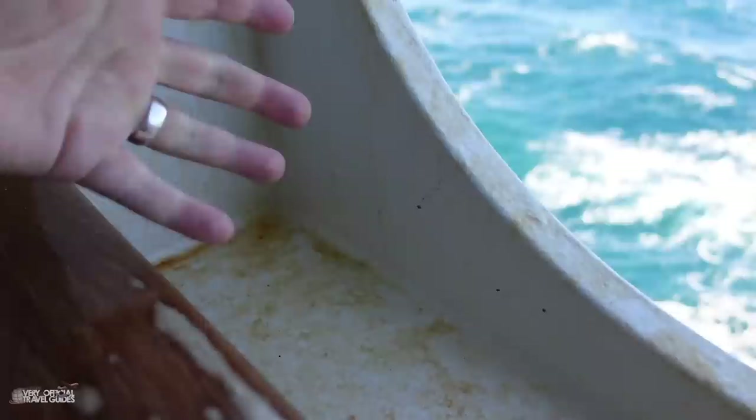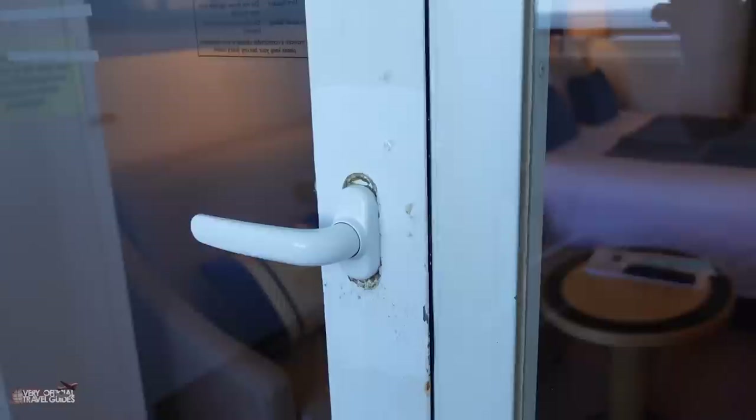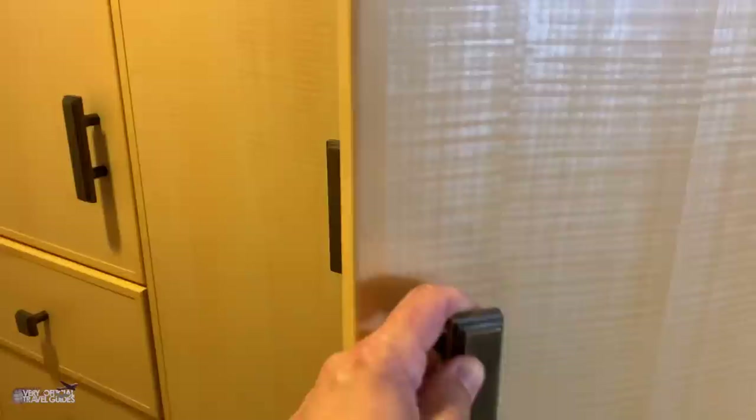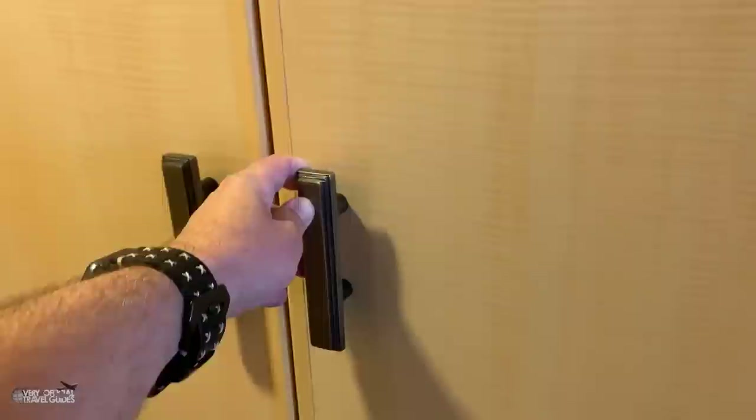Speaking of wear and tear, back out on the balcony: this is kind of rusty, or stained — it's rusty up there, rusty down here too. This door handle has been repainted several times and it's just not pretty. Another thing Marcus and I have been laughing about is the closet door — it squeaks like a scene from a thriller. I feel sorry for our neighbors.